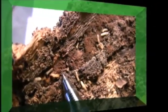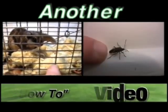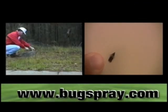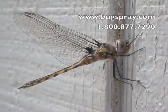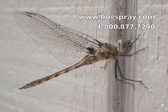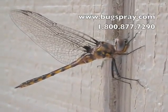Here's a dragonfly. This is a beautiful dragonfly. One of my guys was out here getting something from the shed, and we saw this beautiful dragonfly on the shed, so I came out here to videotape it.